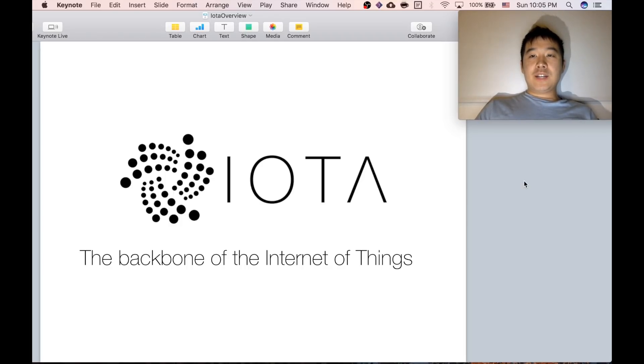What's up everyone. Today I want to introduce to you a relatively new project in the crypto world called IOTA, one that I am particularly really excited about, because it has to do with the Internet of Things. Let's dive right in.